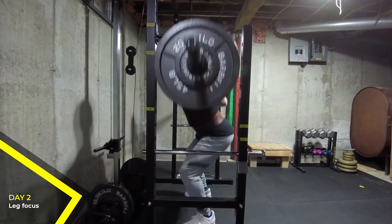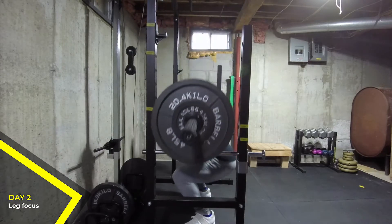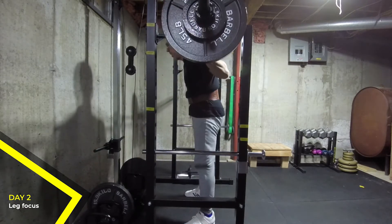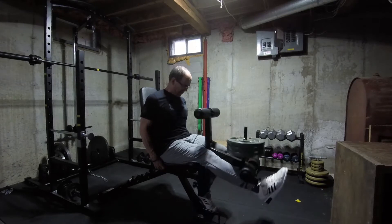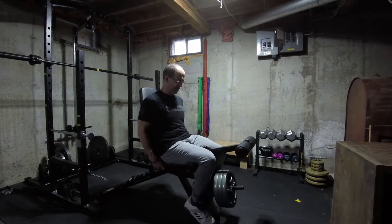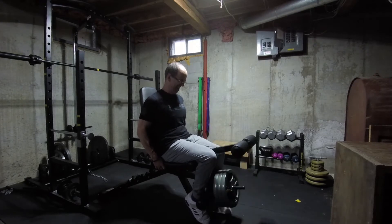My previous program did not have a leg day. The volume for legs was roughly equal to the new program, but it was spread out over all five days. The new program puts more of the volume in fewer days. Other Male Physique Template versions have two leg days, while this one has a single leg day with extra leg volume on the other two days.